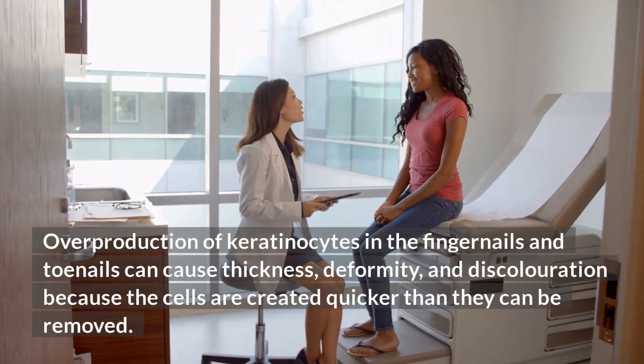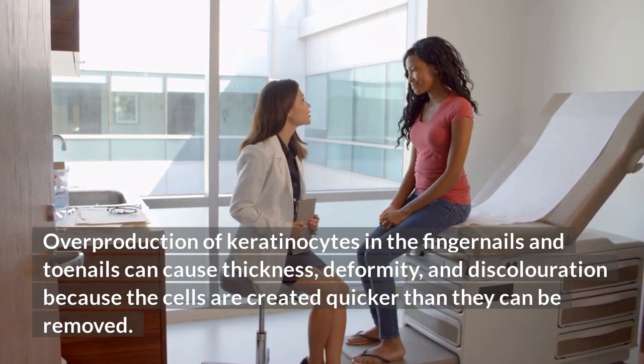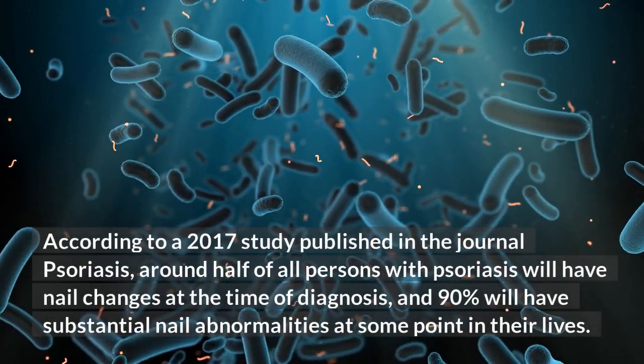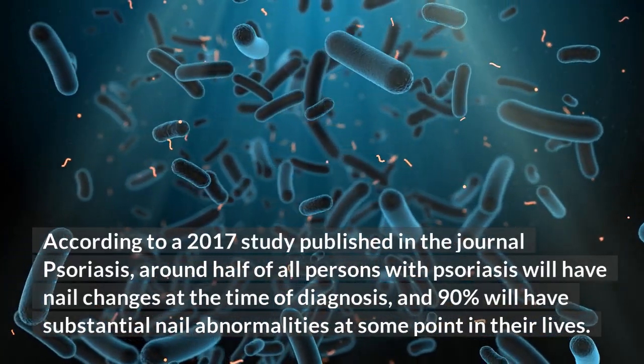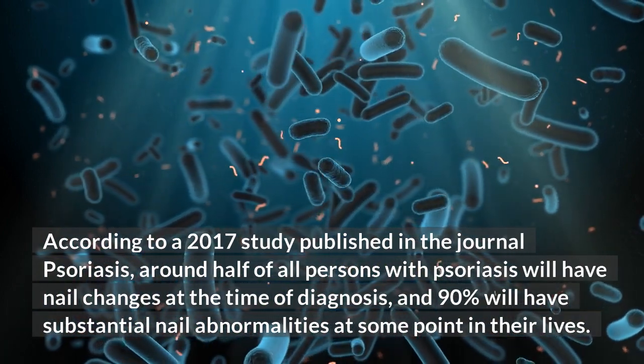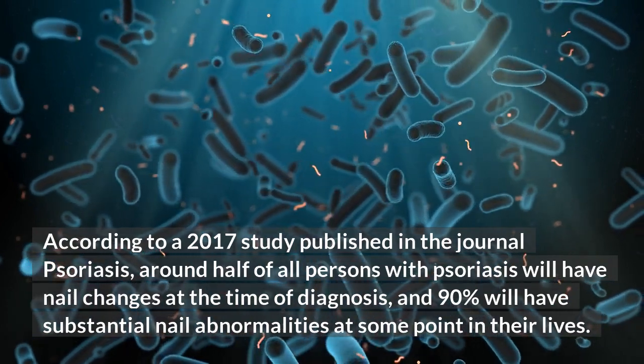Overproduction of keratinocytes in the fingernails and toenails can cause thickness, deformity, and discoloration because the cells are created quicker than they can be removed. According to a 2017 study published in the journal Psoriasis, around half of all persons with psoriasis will have nail changes at the time of diagnosis, and 90% will have substantial nail abnormalities at some point in their lives.